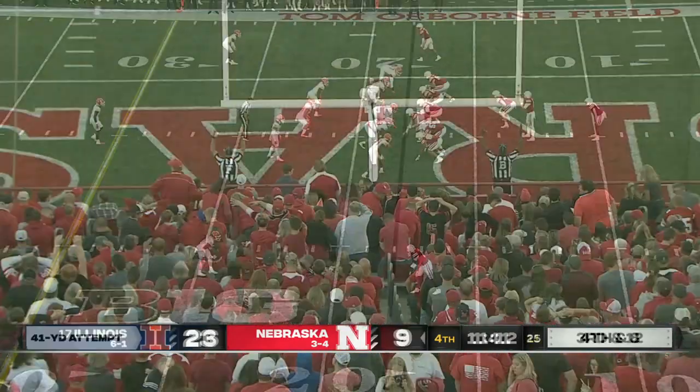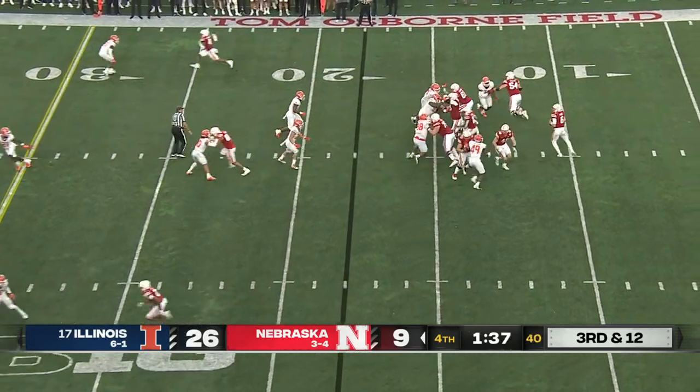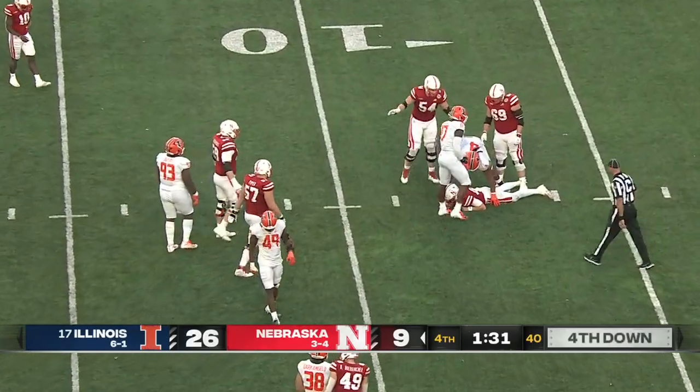The kick is good. Purdy in trouble again — and sacked again inside the 10 by Newton.